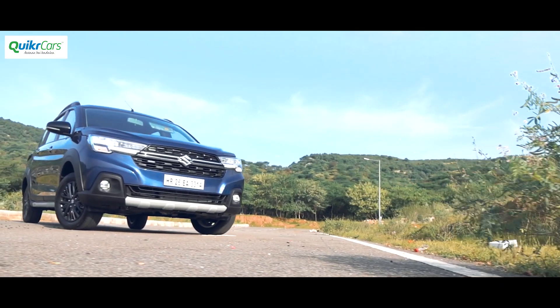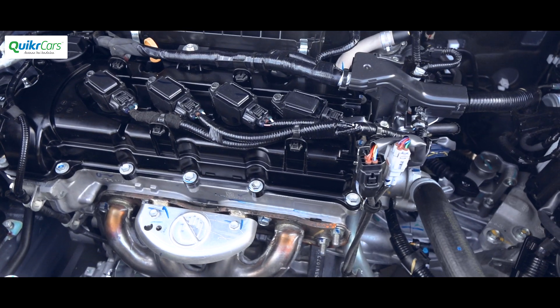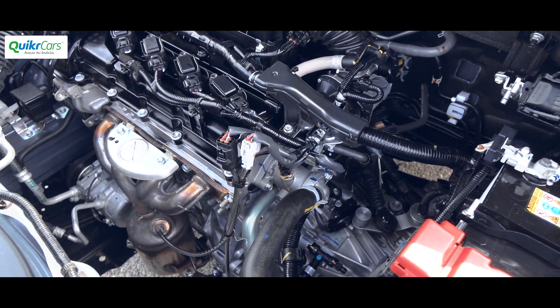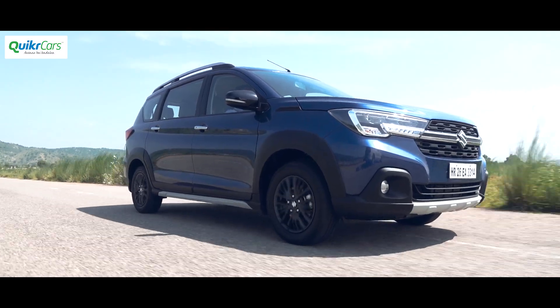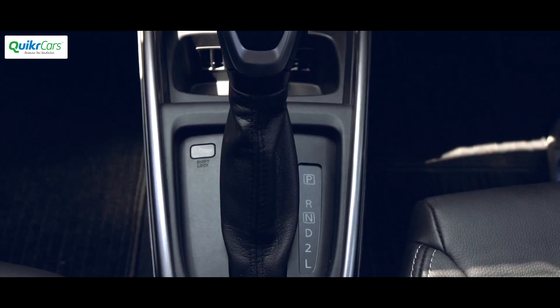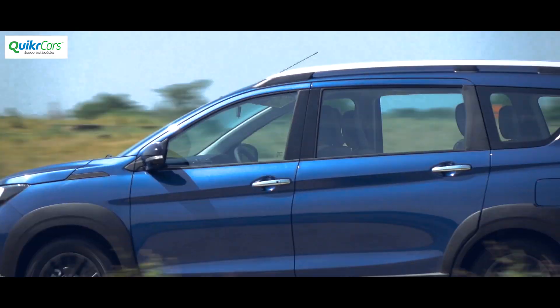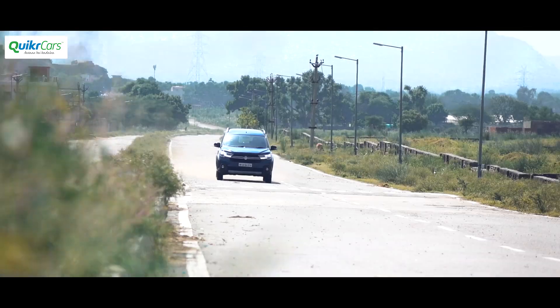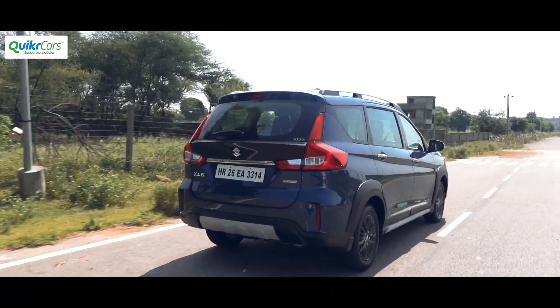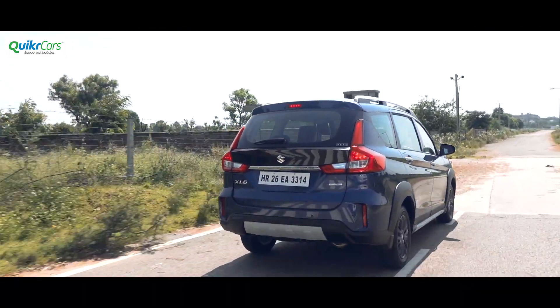The new XL6 gets only a single engine option which is a BS6 compliant K15 petrol engine. It's the same 1.5L motor on the Ertiga that makes 105 HP of power and 138 Nm of peak torque and is offered with a 5-speed manual and 4-speed automatic transmission. Throttle responses are sharp with well-judged gear ratios. The engine builds speed cleanly from lower down the rev range and even the in-gear acceleration with a full load of passengers is quite impressive.